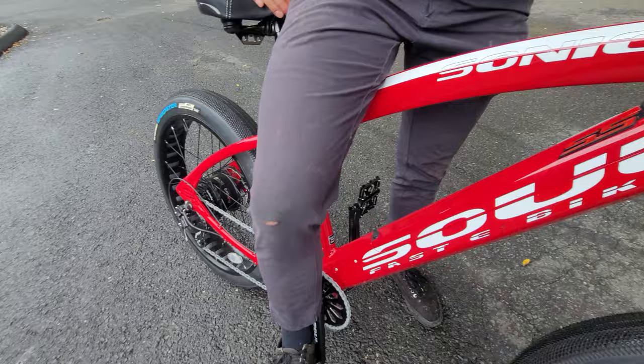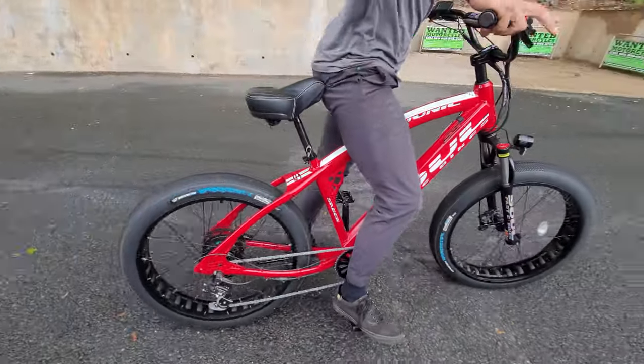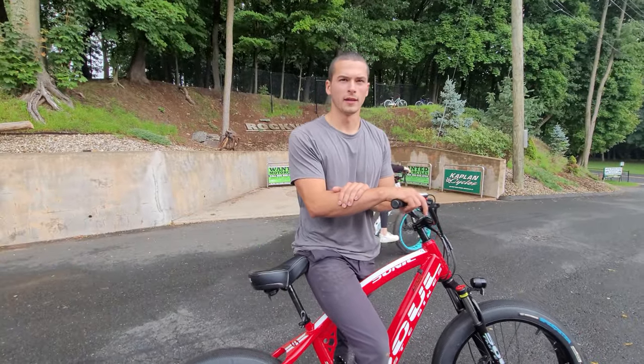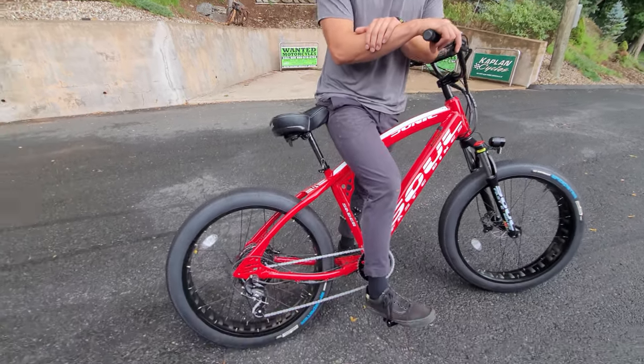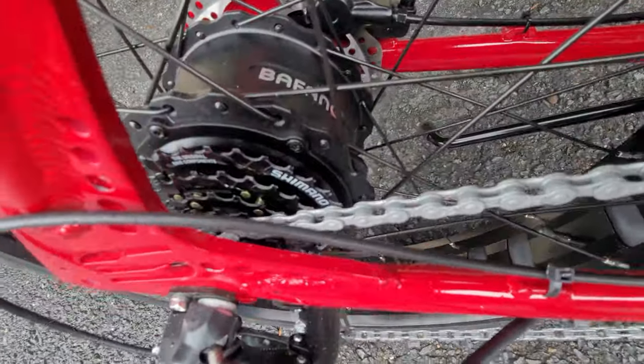This isn't a basic set of forks — you have adjustable compression and rebound. Very cool. They come in all different colors; check out the site. The website is Soul E-bikes — it'll be down in the description. If you Google Soul E-bikes or Jim Decker there should be a ton of information. Good quality Shimano components.